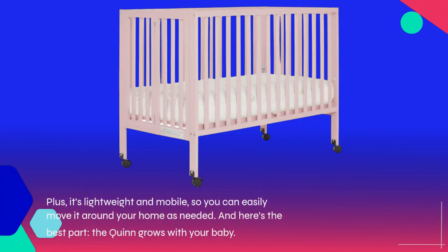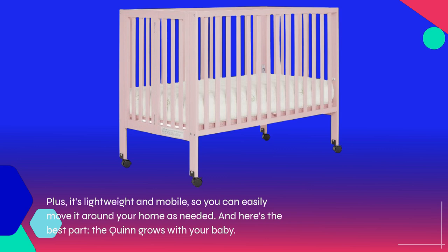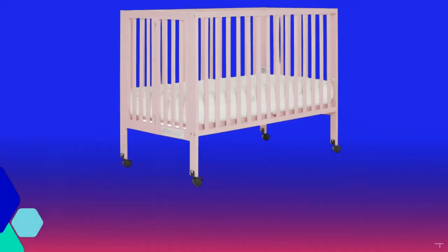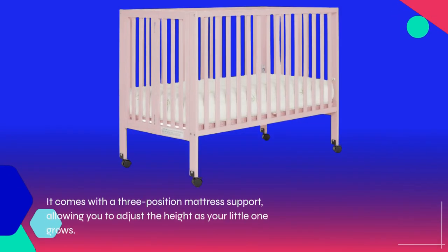Plus, it's lightweight and mobile, so you can easily move it around your home as needed. And here's the best part: the Quinn grows with your baby. It comes with a three-position mattress support, allowing you to adjust the height as your little one grows.